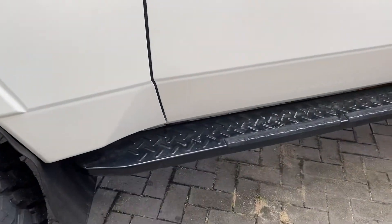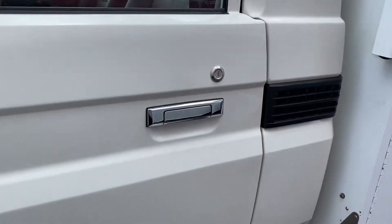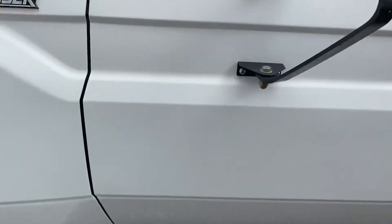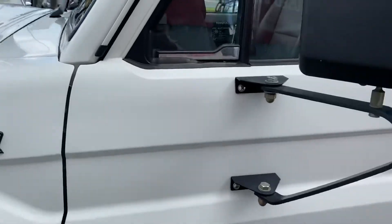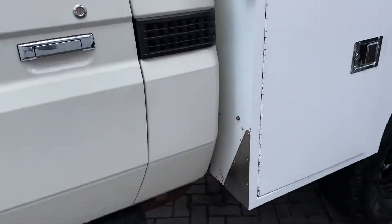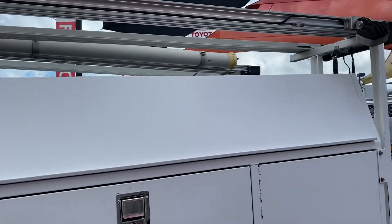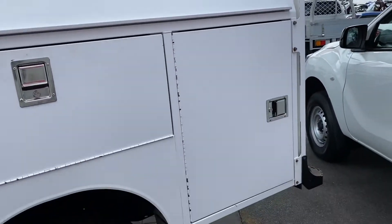Working your way down, black side steps there as well. Nice chrome finish on the door handles — very nice offset of the black and the white. Now the box itself is very unique to the vehicle; it was originally an ex-Telecom vehicle, so they're the only ones that do up this sort of style.